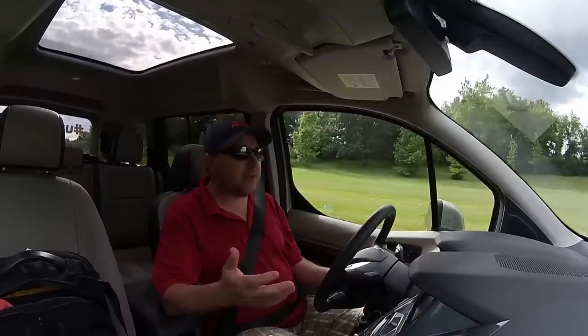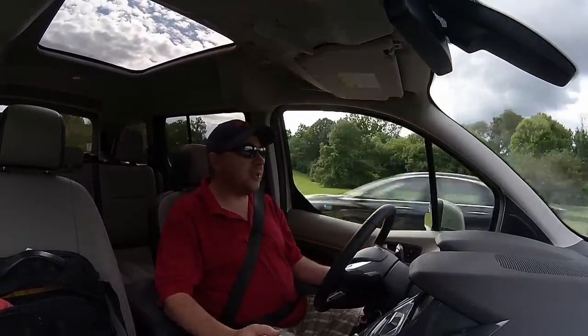Well, minivans, as everyone knows, became the mom vehicle, the soccer mom vehicle — it's just something that you didn't want to be seen in. And that's where the rise of the crossover came from, and the SUV. That was really an evolution of no one wanting to be in a station wagon anymore. It'll all come full circle eventually.